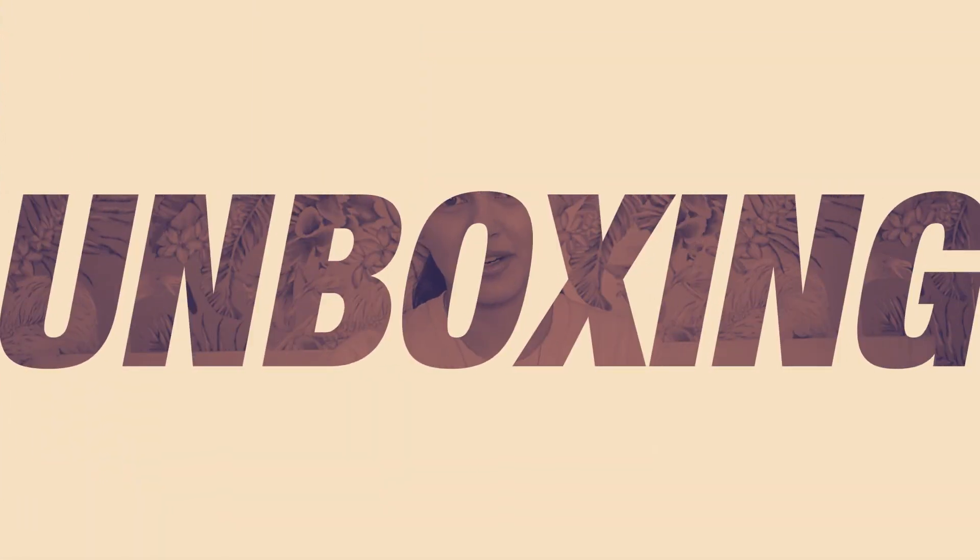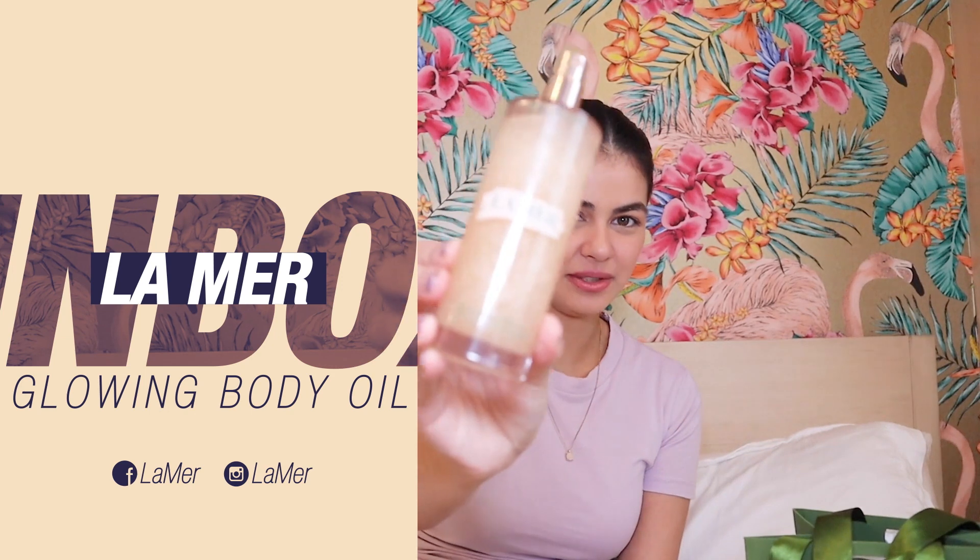These are all my July favorites. A lot of these things are sent to me by brands, and some of them are stuff that I really went out to buy, but I can guarantee that I've tried all of these and these are legit my favorites — except for this, because this is a package that I just got. So this is a package from La Mer: the Glowing Body Oil.